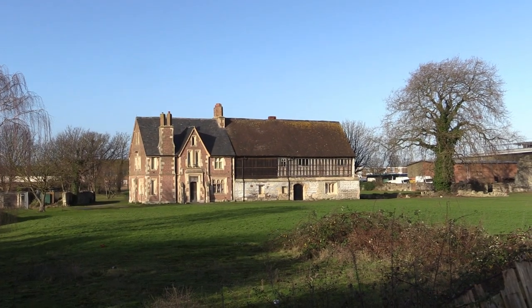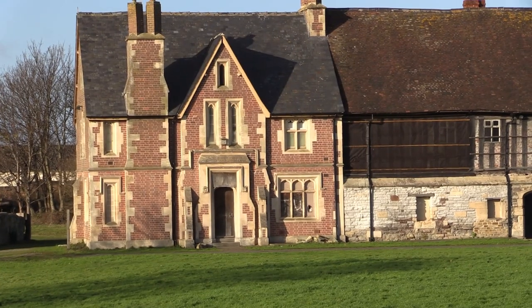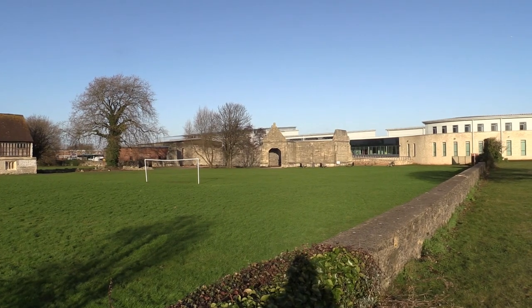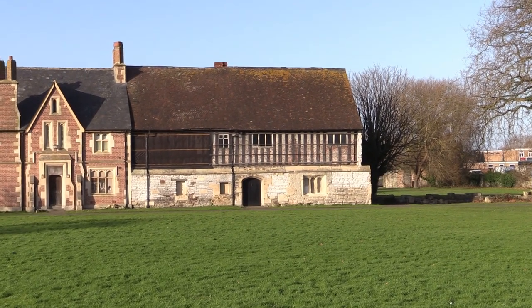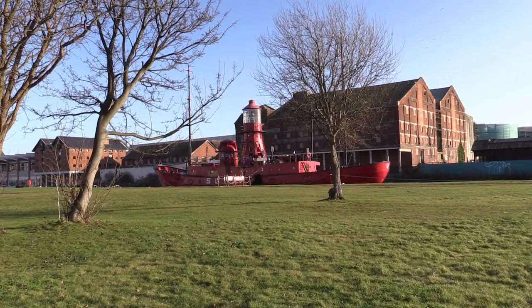Llanthony Secunda Priory, founded in Gloucester in 1136. It owned properties and land for a wide area around the city. Now recently renovated as a tourist attraction with buildings and gardens fully restored.